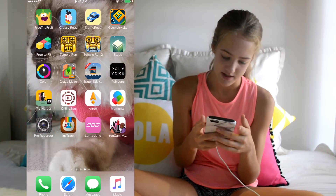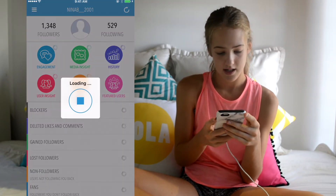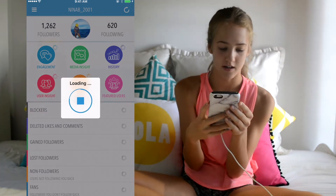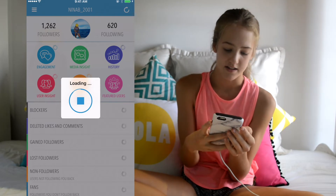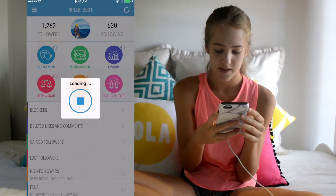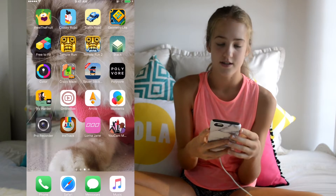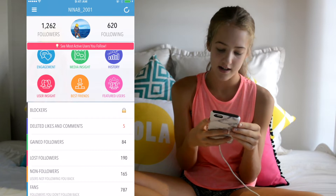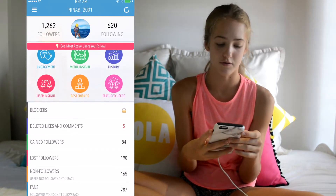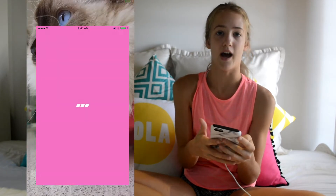I have this app that shows who you're following, who's following you, blockers, deleted likes and comments, gained followers, lost followers — all that kind of thing. It's really good for managing your Instagram. I recommend you download it.